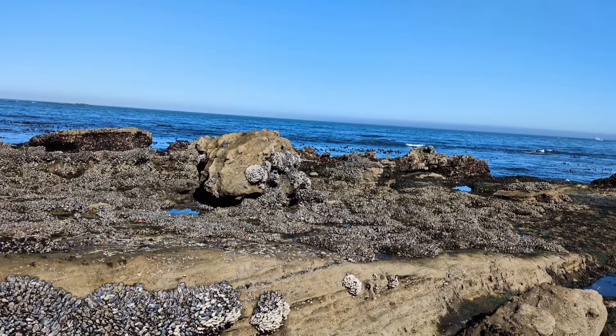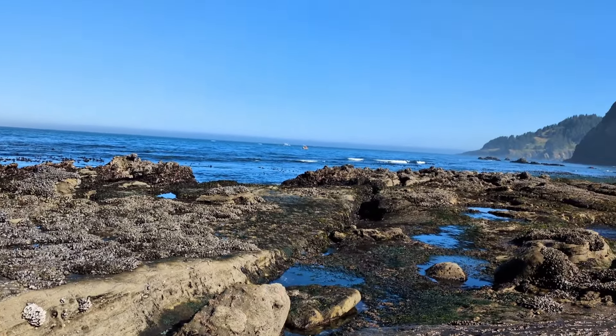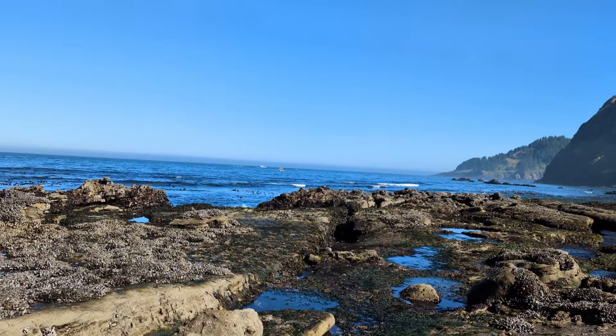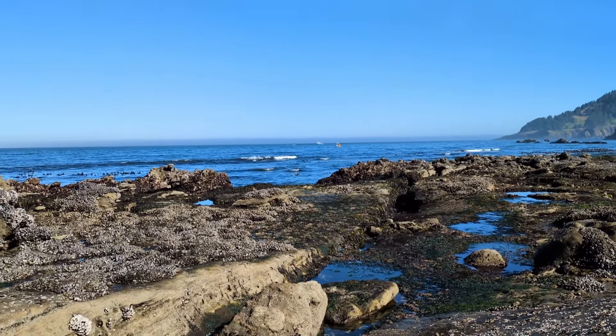This whole beach is just covered in those clamshells. You can see a little fishing boat out there and then a bigger fishing boat out past it.